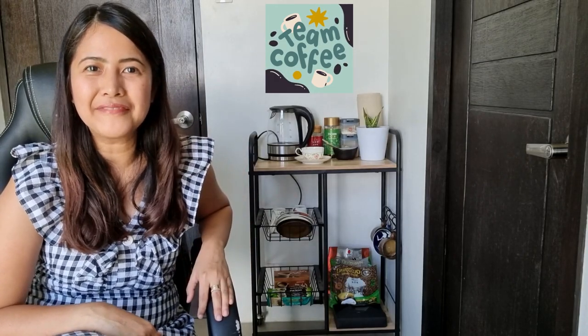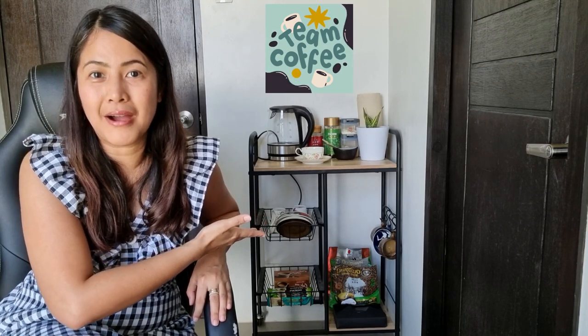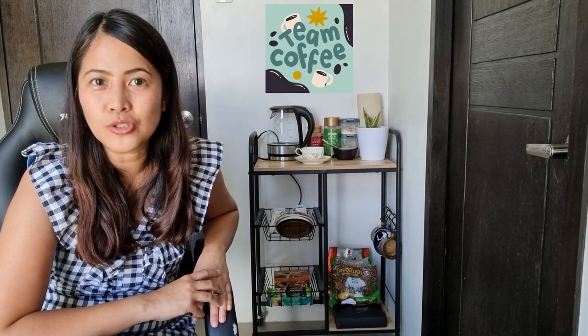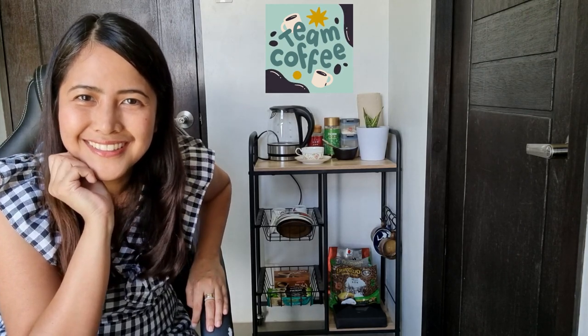Hi guys, this is Math and this is my first vlog. I'm going to show you my coffee cart with my favorite coffee and my Japan surplus finds. I recently posted a short video on coffee cart ideas and my friends were asking which one is yours, so I decided to make this vlog.